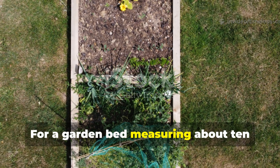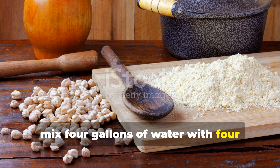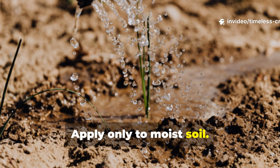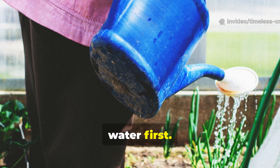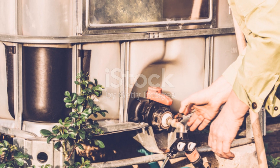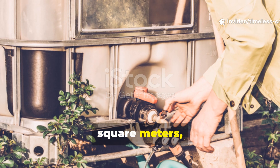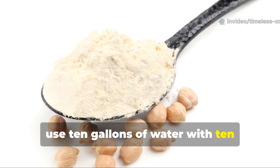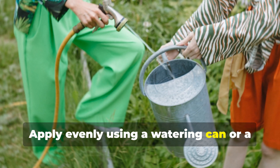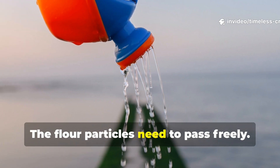For a garden bed measuring about 10 square meters, mix 4 gallons of water with 4 tablespoons of chickpea flour. Apply only to moist soil — if the soil is dry, water first. Microbes cannot function without moisture. For a larger area of around 100 square meters, use 10 gallons of water with 10 tablespoons of chickpea flour. Apply evenly using a watering can or a sprayer without fine filters — the flour particles need to pass freely.